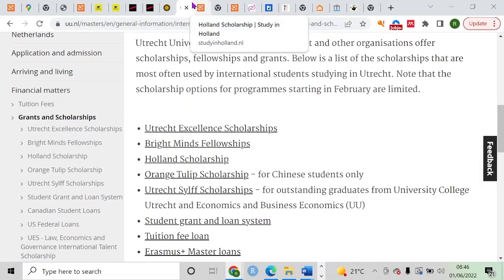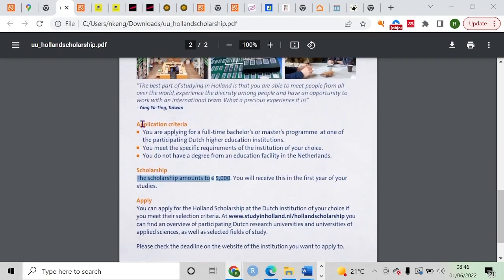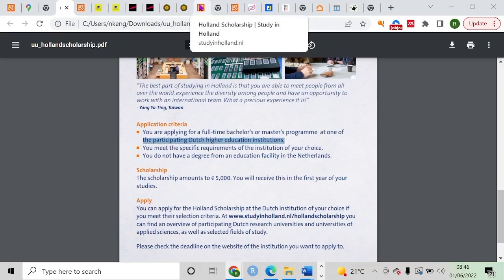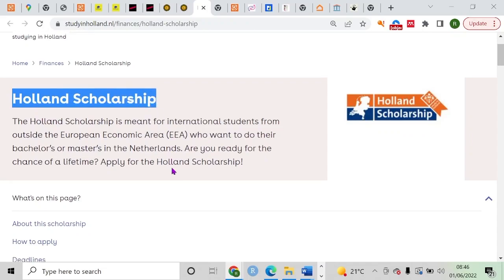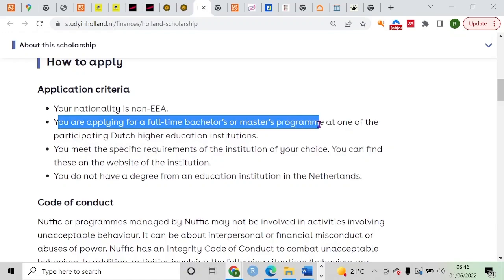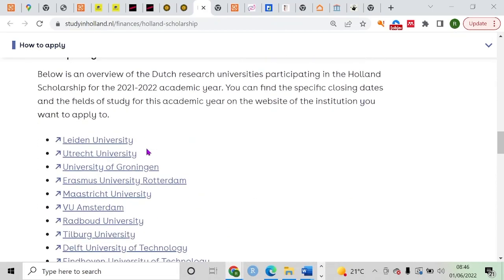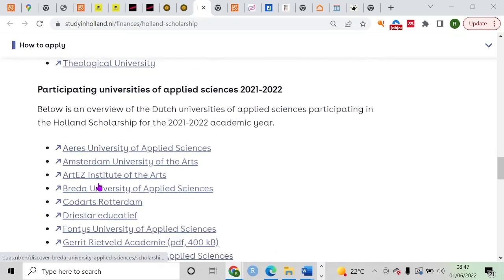My advice to everyone watching is to follow this basic procedure: first apply to a university program, and once you've gained admission, apply for a scholarship. There are so many funding opportunities — I'll leave the links in the description. Now, the Holland Scholarship is available for all international students and is quite easy to obtain. The criteria include: you must not be from the European Economic Area, and you must be applying for a full-time bachelor's or master's program at one of the institutions in the Netherlands.